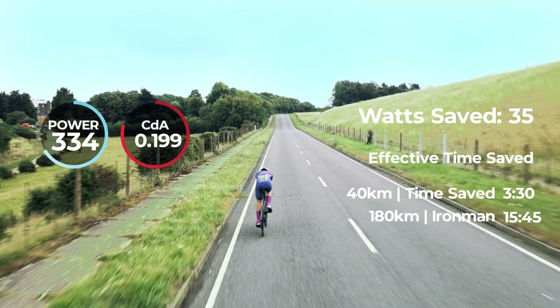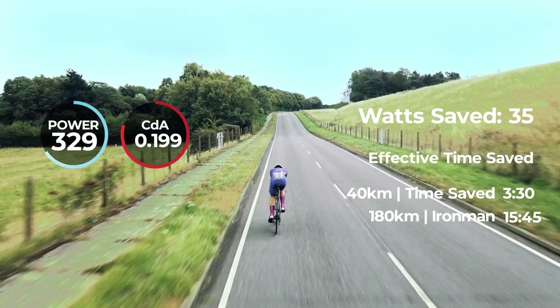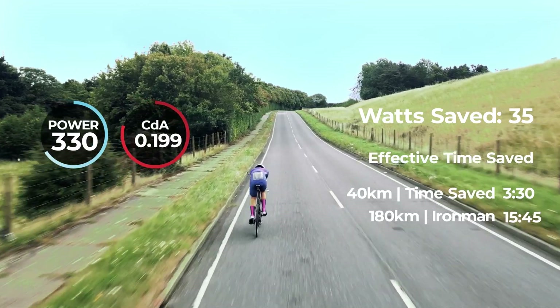Through continuous testing, we've seen BodyRocket athletes save up to 35 watts, equating to three and a half minutes over 40 kilometers.